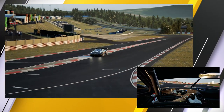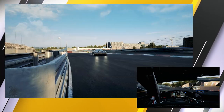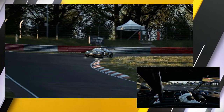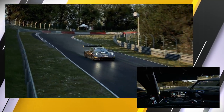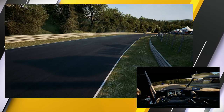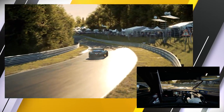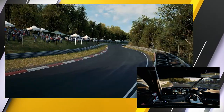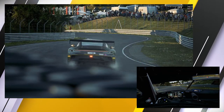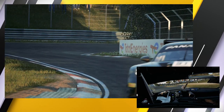Here we go onto the old circuit. I'm really gonna have to be careful around these two corners — there we go, that's okay. Oops, there — that was the rear stepping out. Oh man, all right, we're definitely rear-limited in this car.